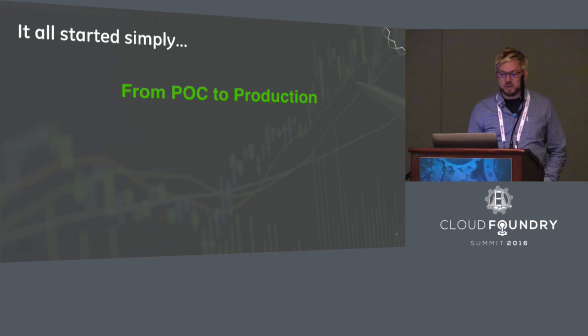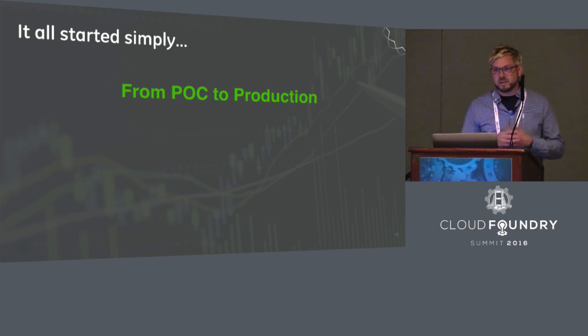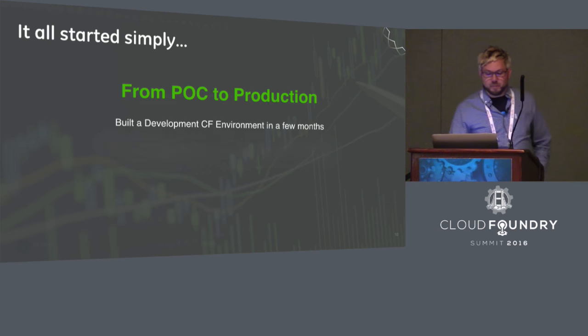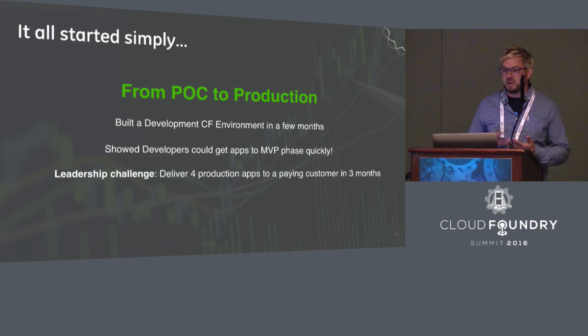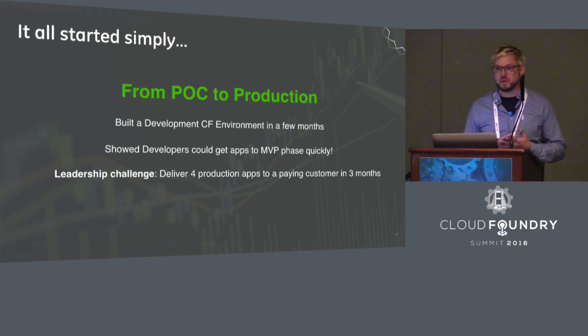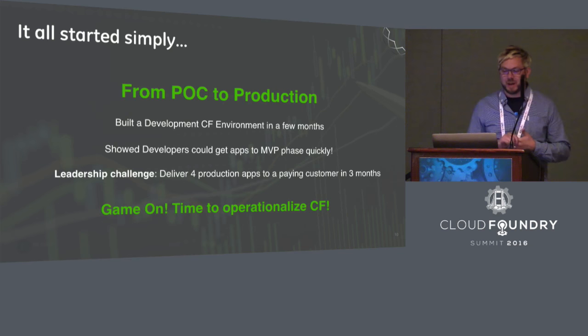With the help of a handful of app devs at Digital, we showed that we could get a brilliant factories application and MVP up and running really quickly. After proving that Cloud Foundry was indeed helping developers go really fast, we got a challenge from leadership: can you deliver four production applications to a paying customer in less than three months? And we were like, it's getting serious — it's time to productionalize Cloud Foundry.